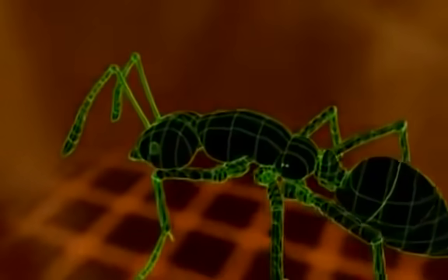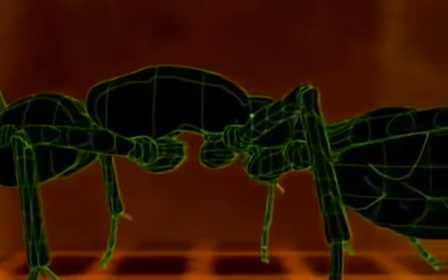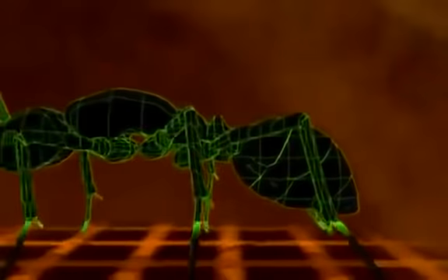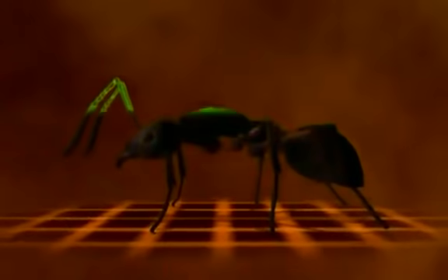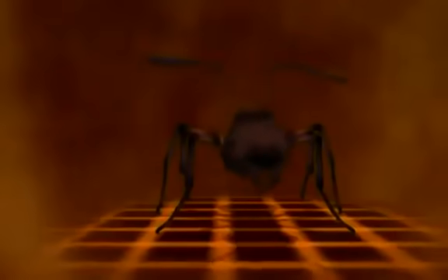As insects, they have six legs and three body segments: head, thorax, and abdomen. And like all insects, ants wear their skeletons on the outside. This exoskeleton is a hard, waterproof armor that supports and protects. Ants breathe through their sides, through valves called spiracles.